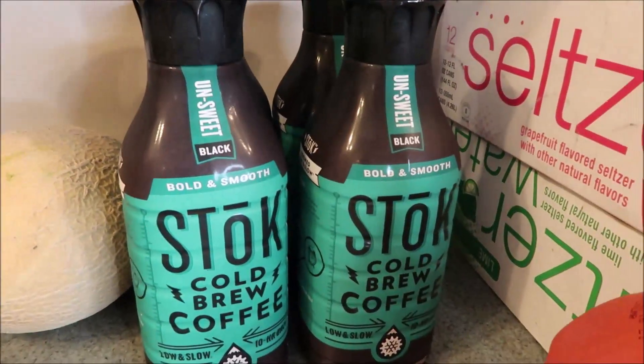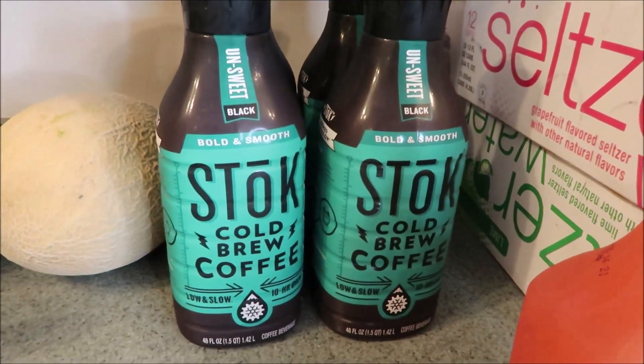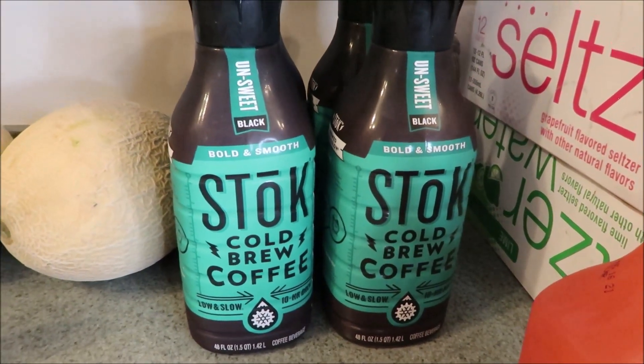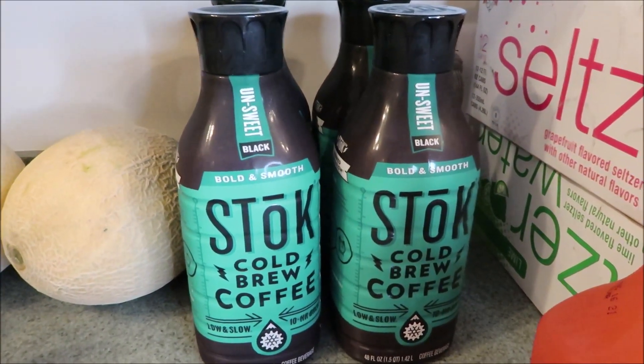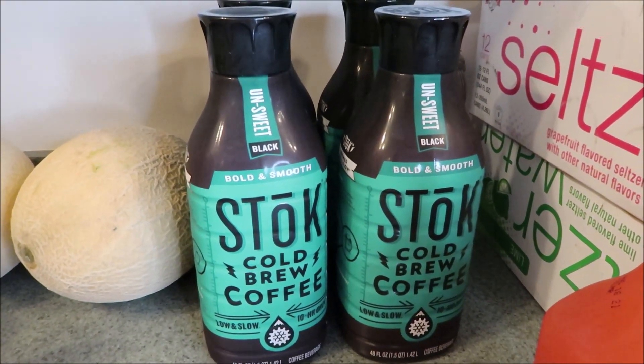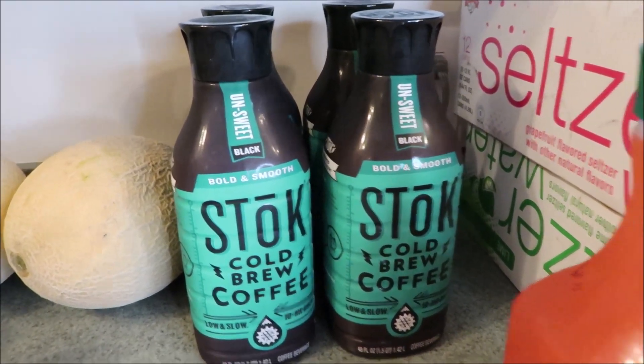I did get four of the Stoke Cold Brew here in Unsweetened. I have been having such an issue finding this, so I said you know what, we're just going to stock up and throw them in the fridge — they're not going to go bad. This is really, really tasty. Love this coffee.